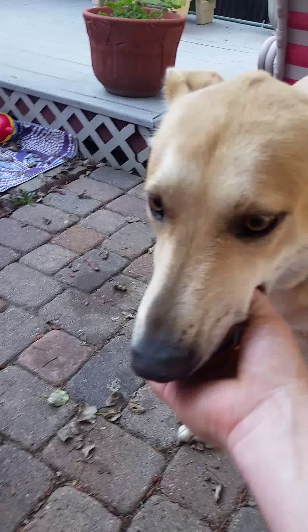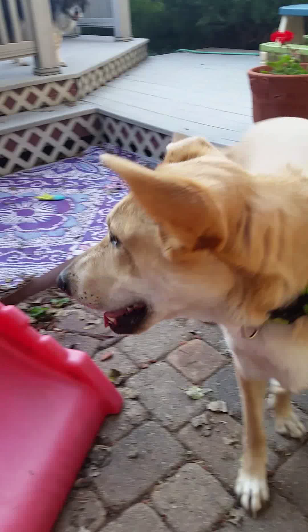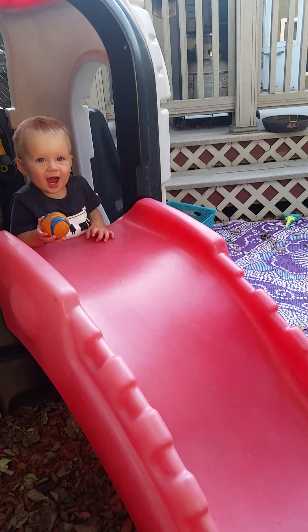Bring it here. Give. Good. Ready? Ozzie, back. Back. Good, good, good. Wait. Good wait. Here it comes. Yeah, good boy.